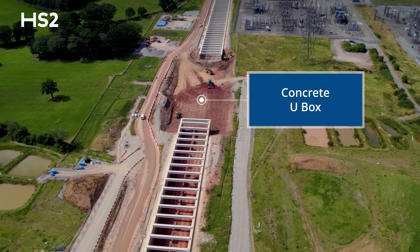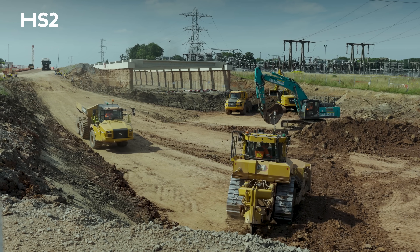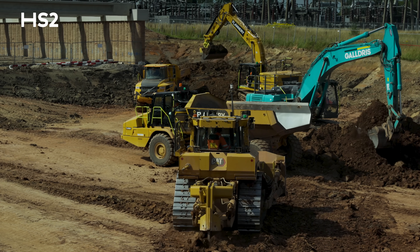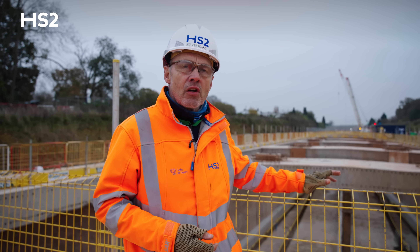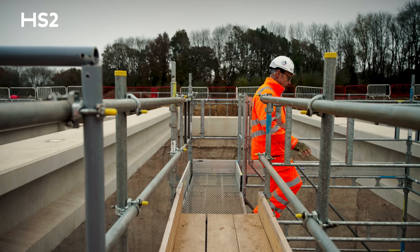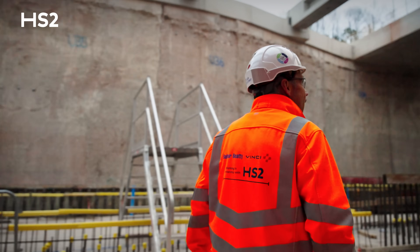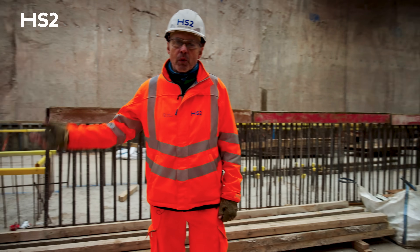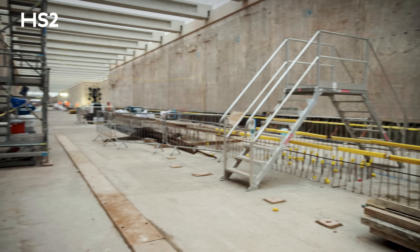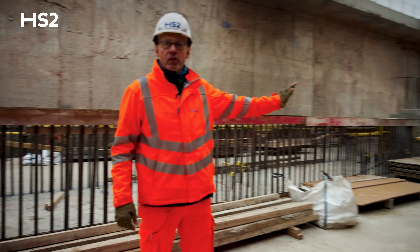The in-situ concrete u-box section is being built bottom-up; we've currently dug the excavation for it which is about eight or nine metres deep. We're about to head down inside the tunnel to look at how the structure is created inside. Here we are at the junction between the Burton Green Retaining Structure and Burton Green Tunnel — let's head down into the tunnel and look at the structure.